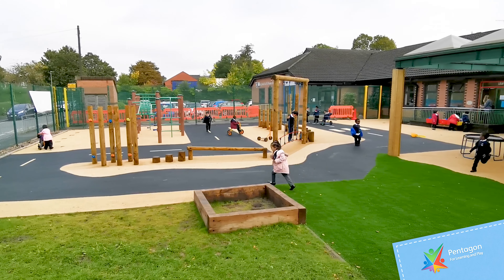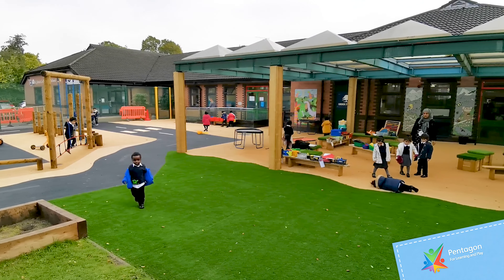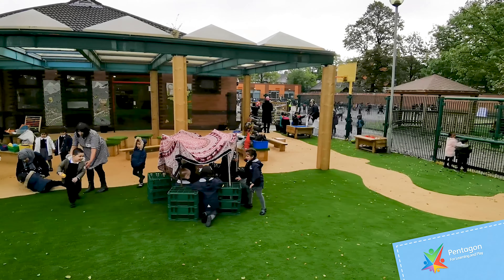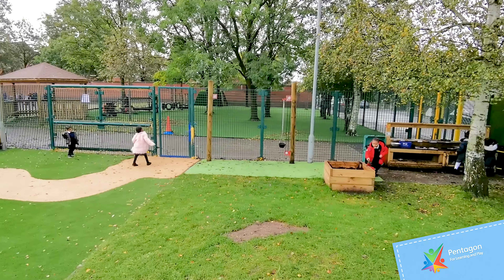As you can see, it's a fantastic area — there's a lot of children getting a lot of use in different areas, with the nice natural colours in what is an inner city school. I think you can agree with me that it is a great place for children to learn.